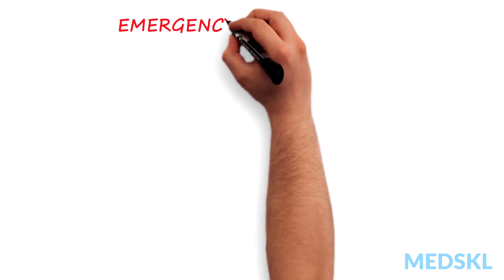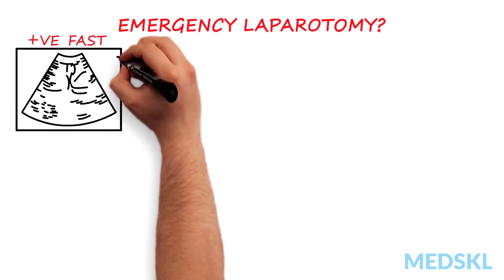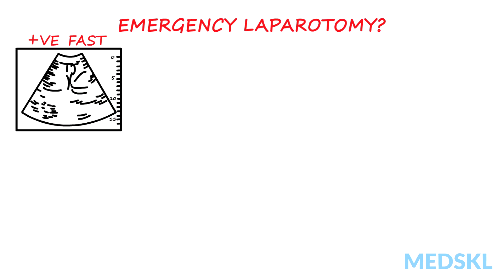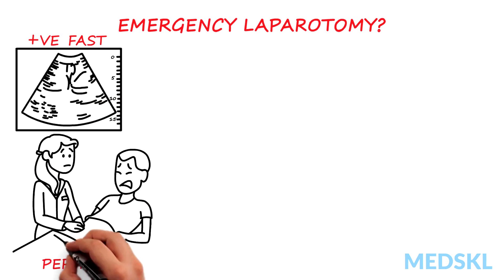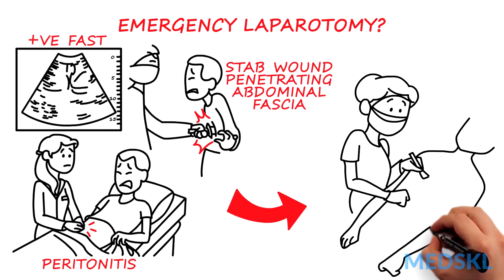Now, we have to decide if this patient requires an emergency laparotomy. If the patient has a positive FAST with hypotension and tachycardia, peritonitis, or stab wounds that penetrate the abdominal fascia, then they need an operation now.